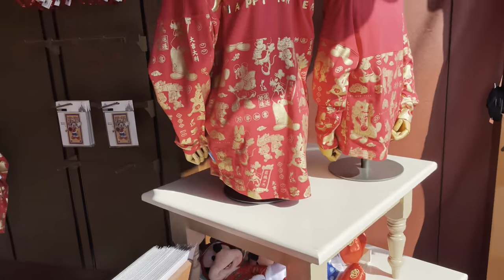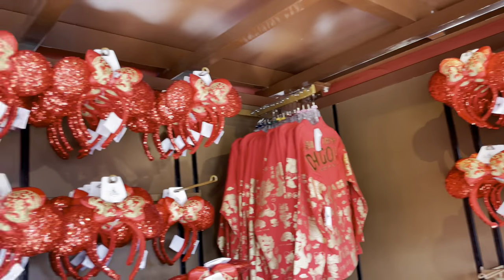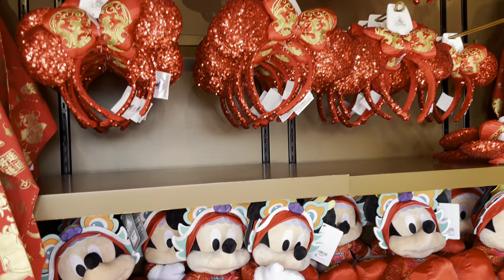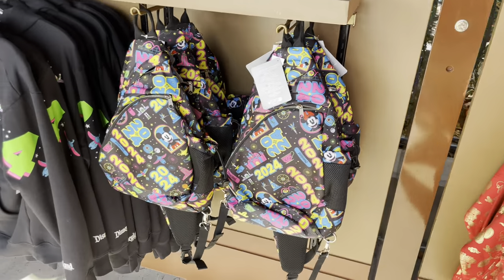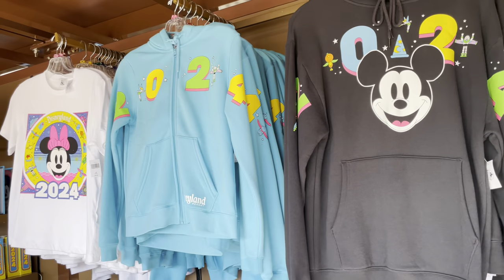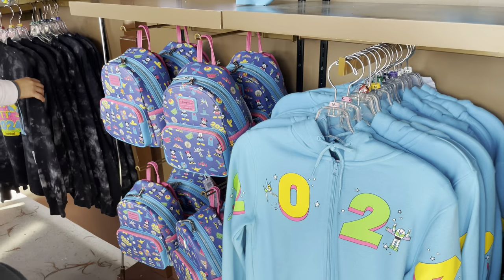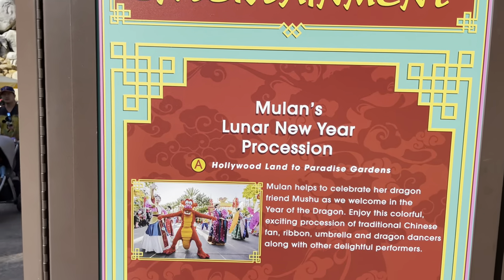Celebrating the new year with mini ears and the spirit jerseys for the Year of the Dragon. We also got some minis with dragons on them. They also have all the 2024 merchandise out, so while you're celebrating the Lunar New Year, you can also celebrate the new year in general.